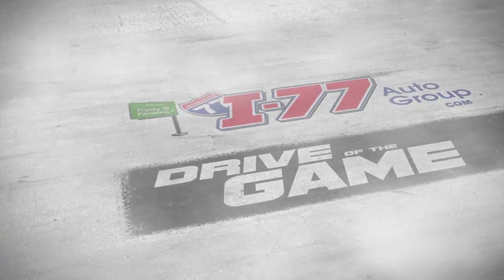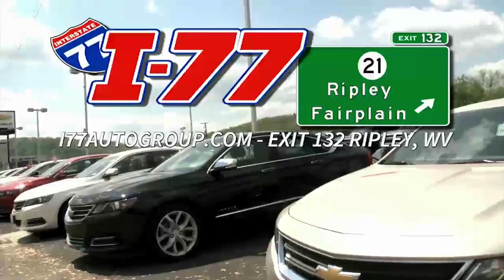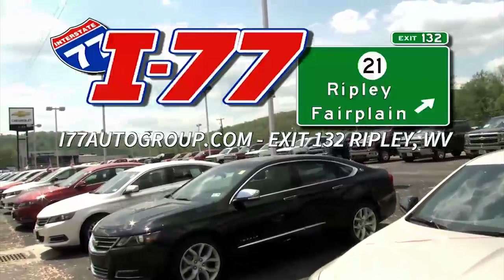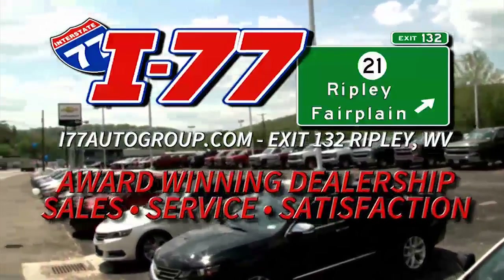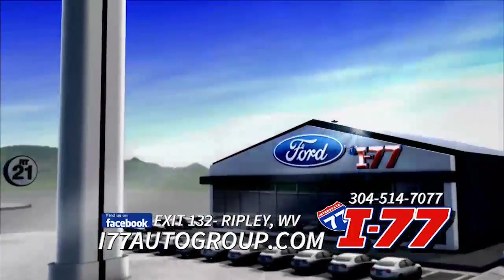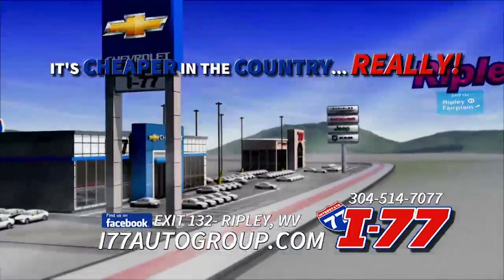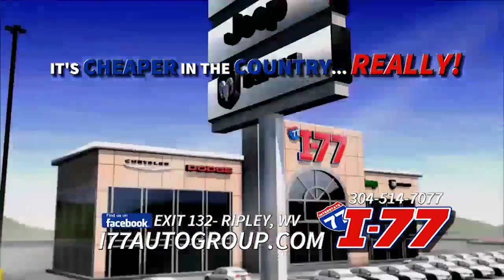The i77autogroup.com drive of the game. I-77 Auto Group in Ripley is your one place to find your next new car, truck, or SUV. I-77 Auto Group features Ford, Chevrolet, Chrysler, Dodge, Jeep, and Ram. And with over $12 million in inventory, you're sure to find what you're looking for. I-77 Auto Group, exit 132, Ripley.